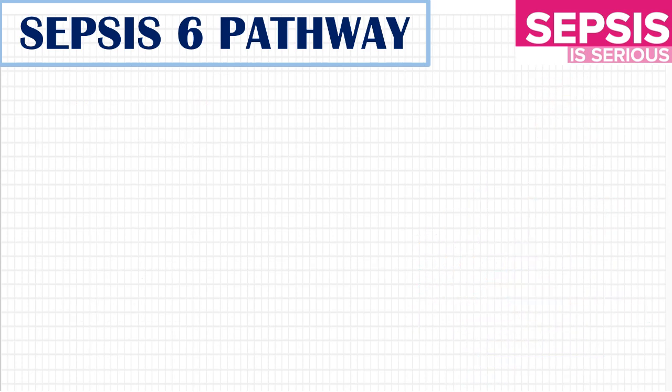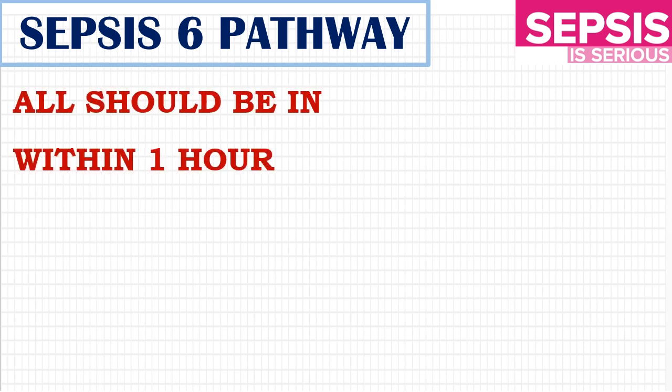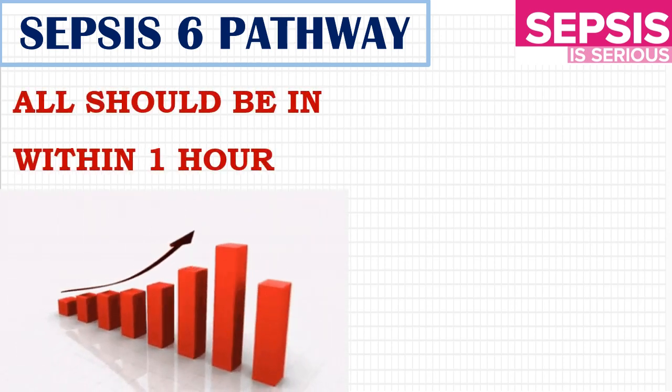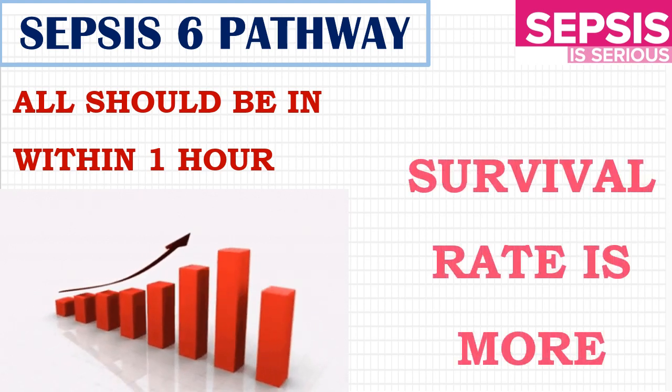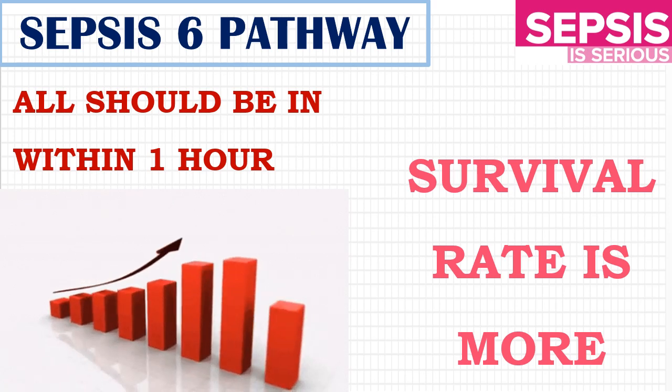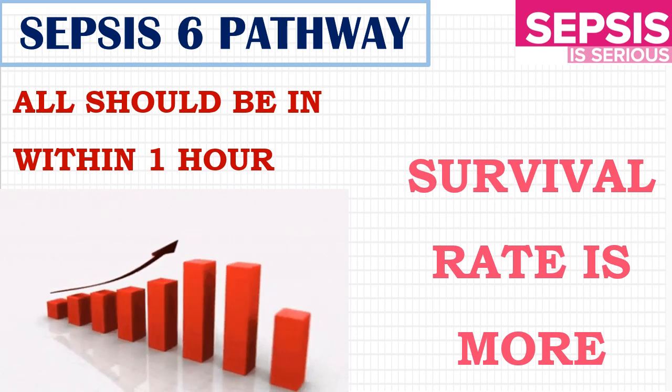If you are alert and recognize the symptoms early, and sepsis bundle care is started within one hour, then the survival rate is higher. So, once you identify sepsis, immediately follow the three in and three out — the Sepsis 6 bundle care should be started right away.